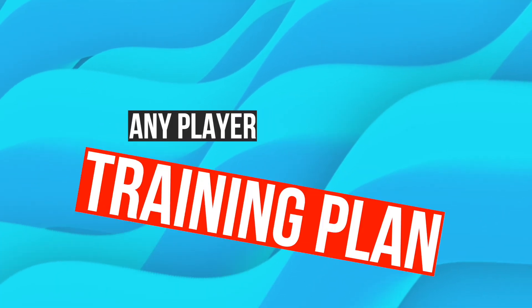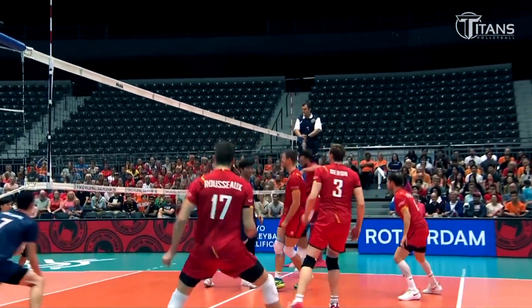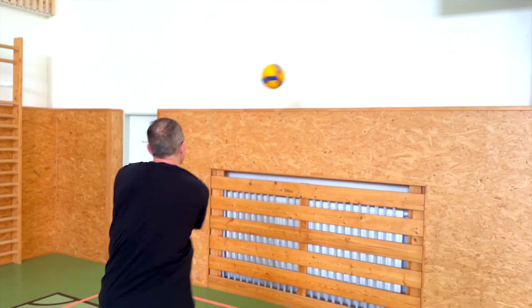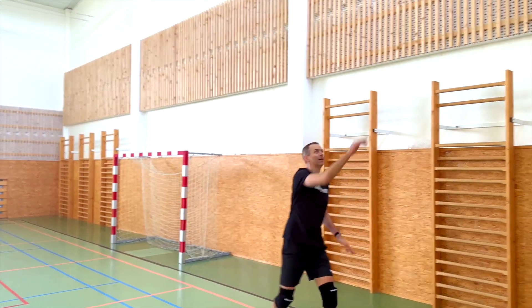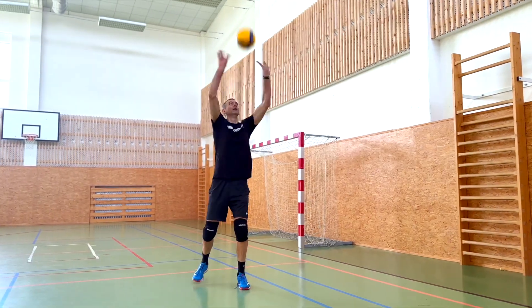Wall volleyball drills are an essential part of any player's training plan. I know this because I do them all the time. These wall drills are designed to help you improve your skills and technique, and they can be done by players of any skill level. The wall provides a consistent and predictable surface, making it the perfect training tool for players to work on their form, accuracy and consistency.